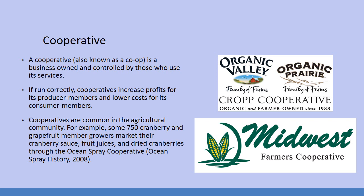The folks who make Ocean Spray juice have specific vendors that they buy from because they're all members of the same cooperative.